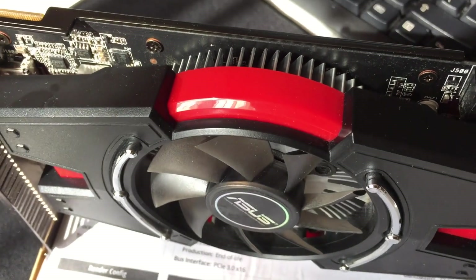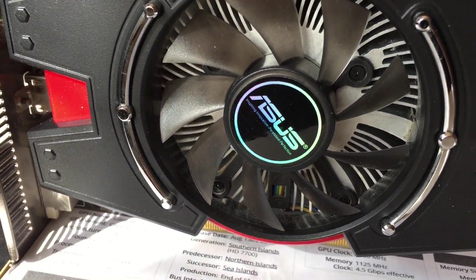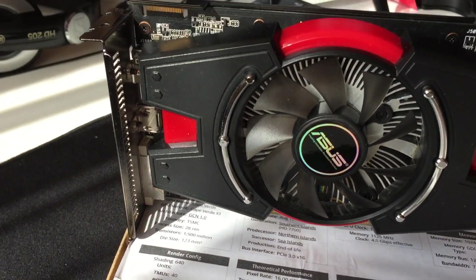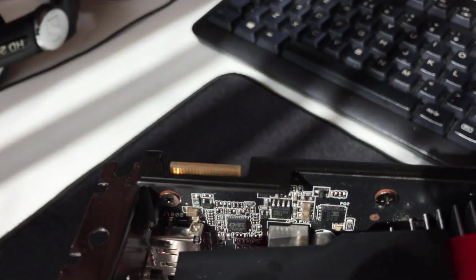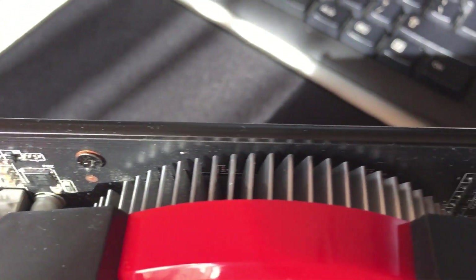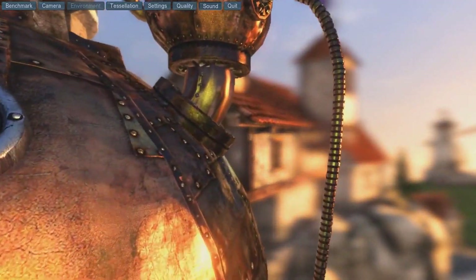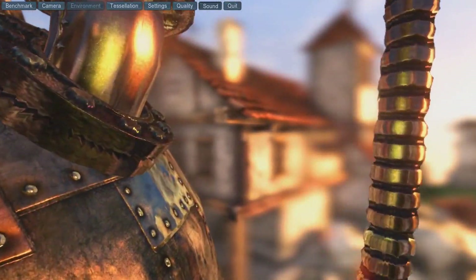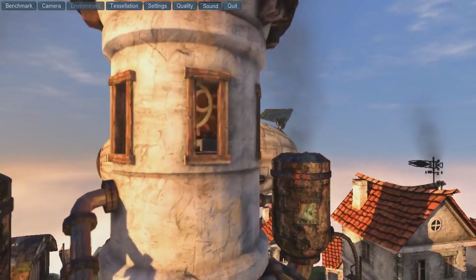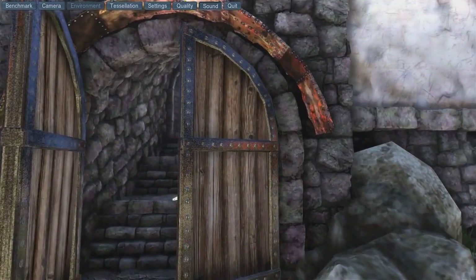As a cooling solution, Asus chose to use the same aluminium flower and one fan on its HD 7770-1GD5. However, unlike the R5770-PMD1G from MSI, temperatures are much better. Warframe stayed at 72°C, a 50 degrees delta over ambient, and Heaven didn't run higher than 63°C, for a delta over ambient of 40 degrees.